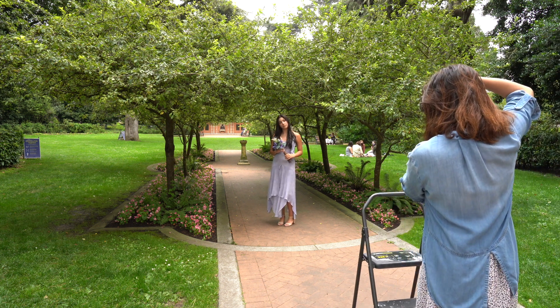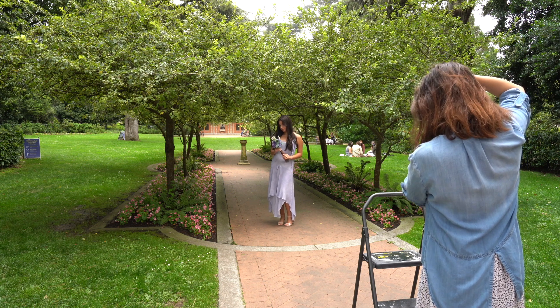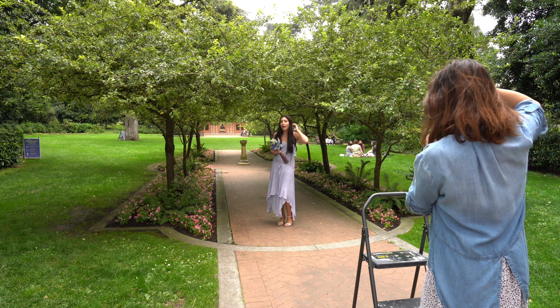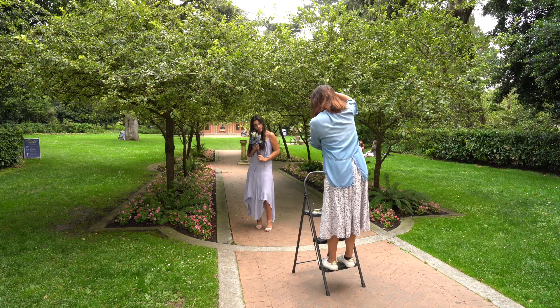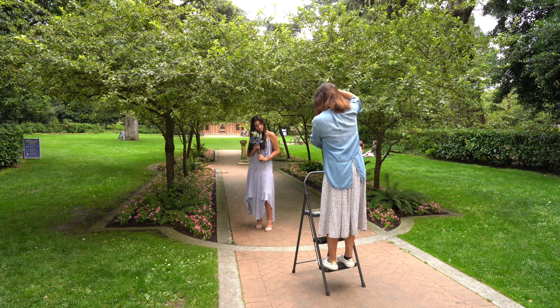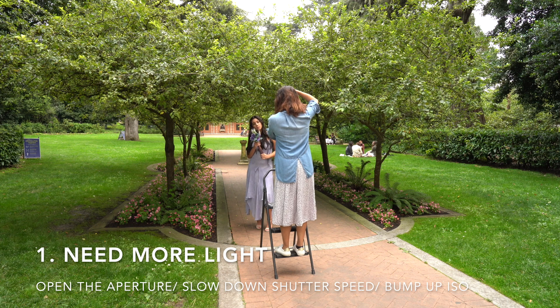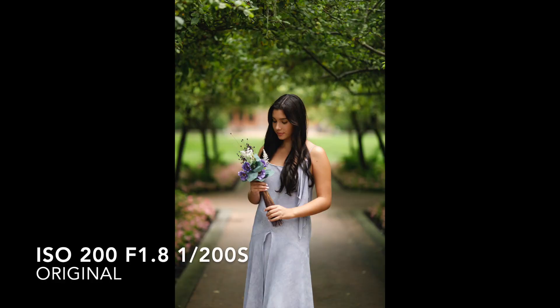I started with natural light only, and then added a fill flash and another one as the hair light. Bear in mind that two things would happen on an overcast day. Number one, both the background and the subject need more light. Number two, the ambient light hitting the background and the subject is even and soft.